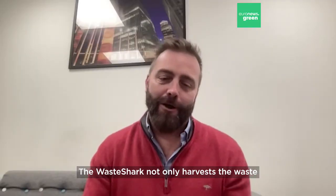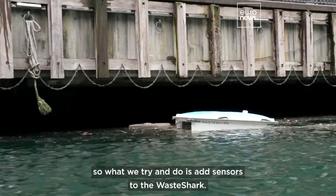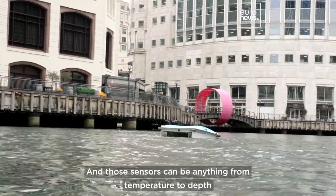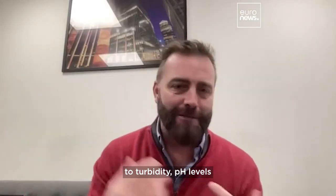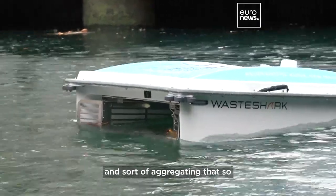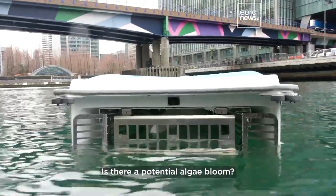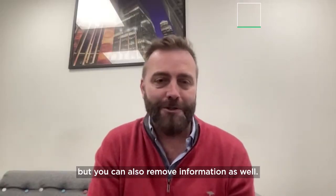The Wayshark not only harvests the waste, but we're really interested in water quality too. We add sensors to the Wayshark — anything from temperature, depth, turbidity, and pH levels — to find out what's in that water. We're collecting water quality data from all around the world and aggregating it: Is the water getting cleaner? Is it changing? Is there a potential algae bloom? It's exciting because you can not only remove waste, but you can also gather information as well.